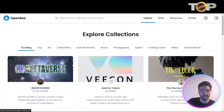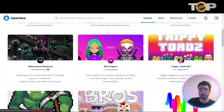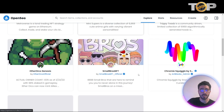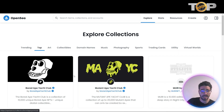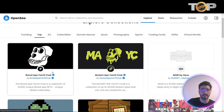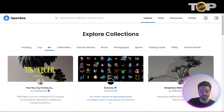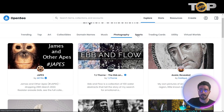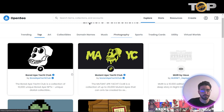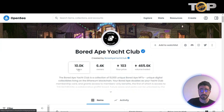Here you can see trending collections — things like Betaverse, VCoin tickets, Fleur Mini Supers, Trippy Toads, Metroverse, Blackout, Small Bros NFTs, and many others. You can also see the categories: art, collectibles, domain names, music, photography, sports trading cards, utility, and virtual worlds. We're going to go to the Top section and press Bored Ape Yacht Club, which will take us to the official page of that collection. They have over 10,000 items.